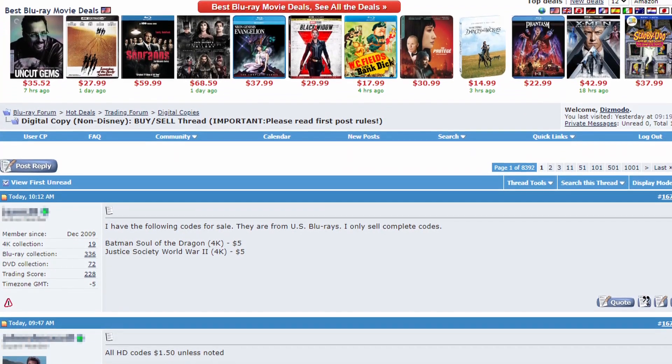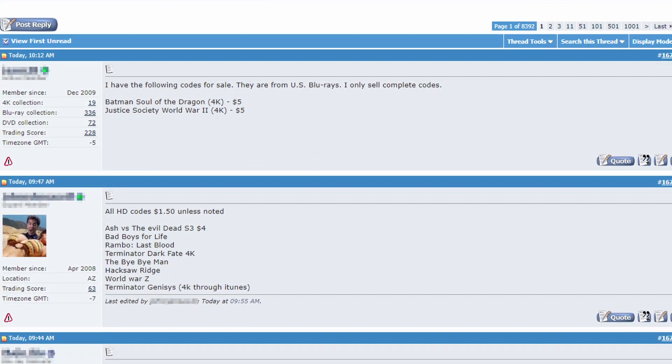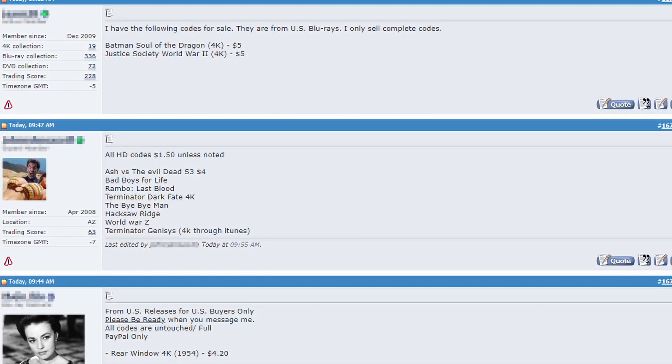When I'm looking to add to my digital movie collection, I'm primarily looking at three different sources. The first is the wonderful community over at the Blu-ray.com forums, which has been around for about a decade. After creating your account at Blu-ray.com, you'll be free to buy and sell digital movies with other users at the site. I've been a member of this community for several years and have had nothing but great experiences.